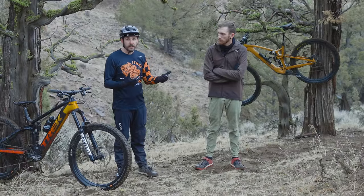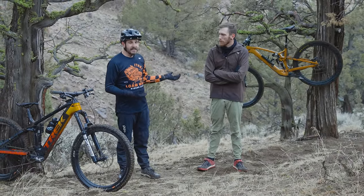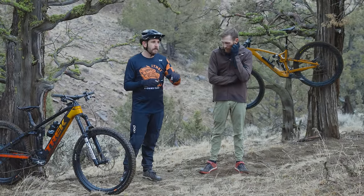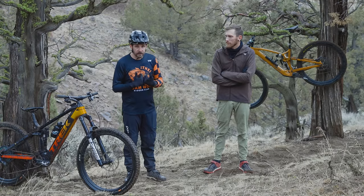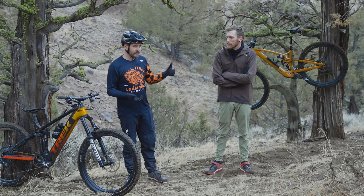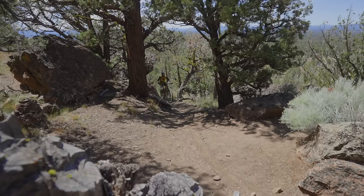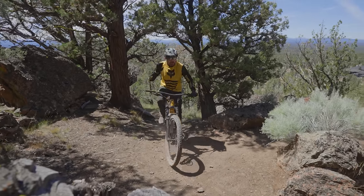There's no denying the fact that a lighter bike — to an extent — is a more enjoyable, playful, lively experience. The EXE, when it comes to getting on mountain bike trails, bopping around, getting into corners, catching air, pre-jumping — all the fun things we love from riding — the EXE takes the win. I would say largely because of the weight. It's just a more maneuverable, fun, and lively bike.